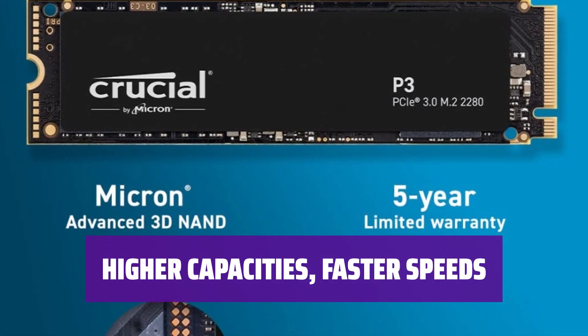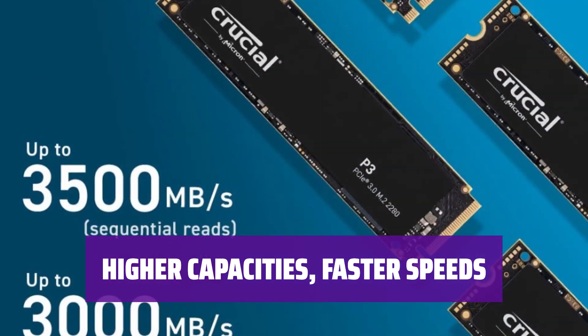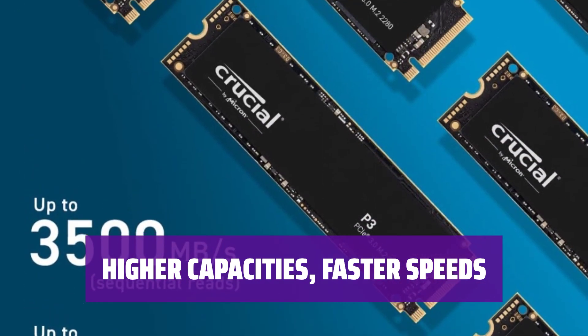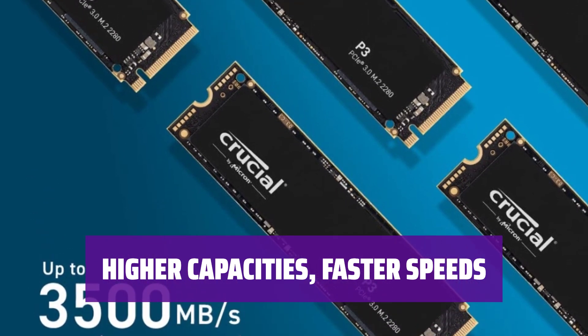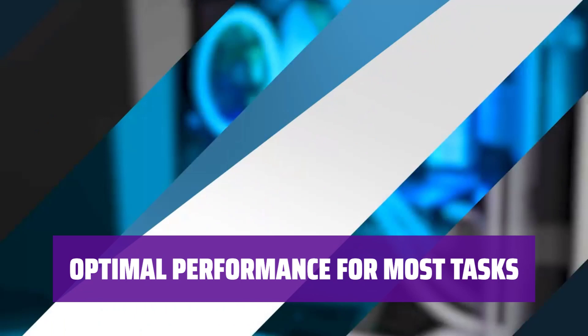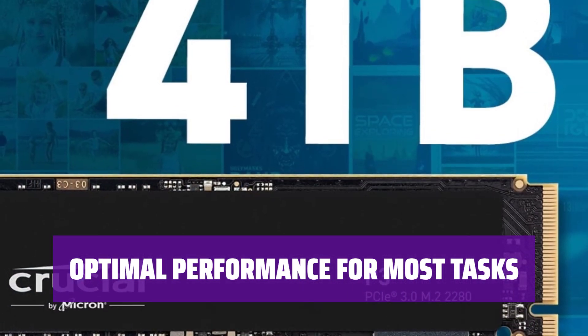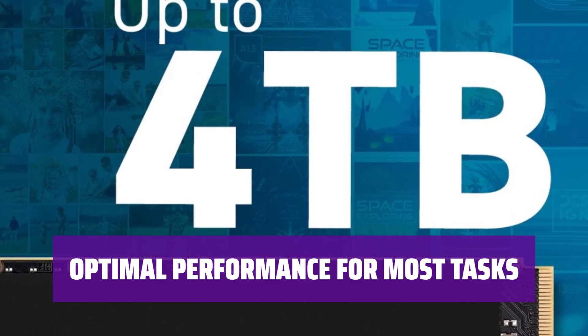The Crucial P3 offers higher capacities and much higher throughput speeds compared to its predecessor, the Crucial P2. Thanks to Micron's switch to QLC flash memory, you get more for less. While the P3's write durability rating has been lower due to the switch to QLC flash memory, it still performs well for tasks that don't consistently write large amounts of data.